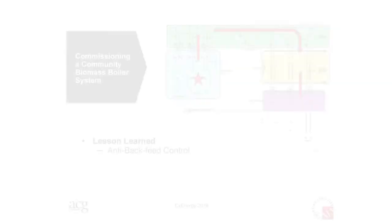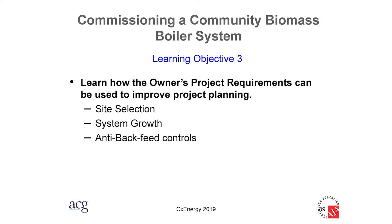One lesson learned that they didn't anticipate at the beginning was the back-feed of heat. They needed to control heat from going back from the school to the wood boiler at night when the boiler cools off. Heat is supposed to flow from the wood boiler through heat exchangers, through the piping, into the heat exchangers at each school building, and then into the school's piping system. What you don't want is the diesel-fired boilers heating water and that heat going back into the wood boiler building at night — that's just a waste of heat.